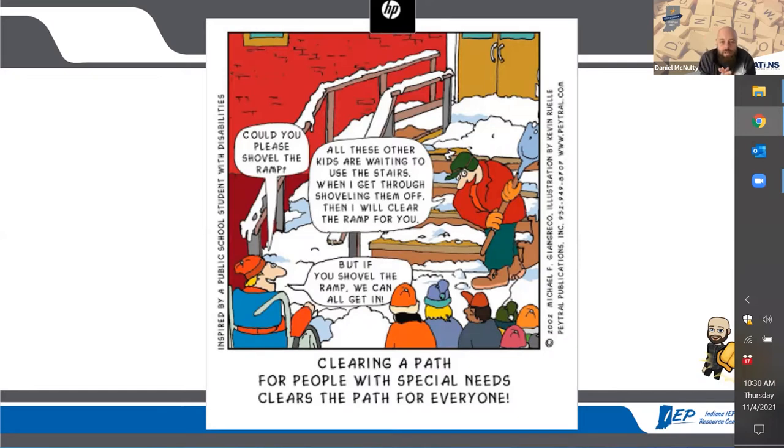This slide has a cartoon: a man shoveling snow off stairs while students wait to get up the stairs, and one student in a wheelchair waiting at a snow-covered ramp. The student in the wheelchair says, 'Could you please shovel the ramp?' The adult responds, 'All these other kids are waiting to use the stairs — when I get through shoveling them off, then I will clear the ramp for you.' And the kid in the wheelchair says, 'But if you shovel the ramp, we can all get in.' I want to point out that I didn't just say 'look at this cartoon' — I described it because I don't know who's here. You may not be able to see or read what's on the screen. Putting it on screen visually, but also giving it to you auditorily through captions, is a modeling of universally designing the presentation of information.